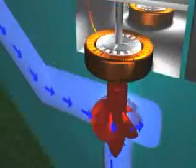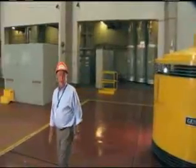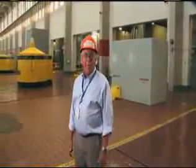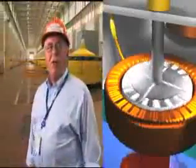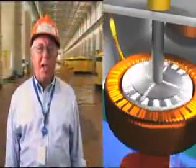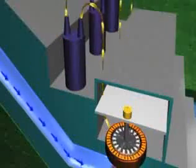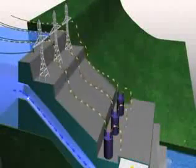Inside the generator is the rotor that is spun by the turbine. Large electromagnets are attached to the rotor located within coils of copper wire called the stator. As the generator rotor spins the magnets, a flow of electrons is created in the coils of the stator. This produces electricity that can be stepped up in voltage through the station transformers and sent across transmission lines.